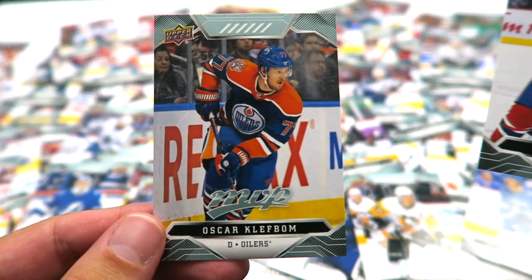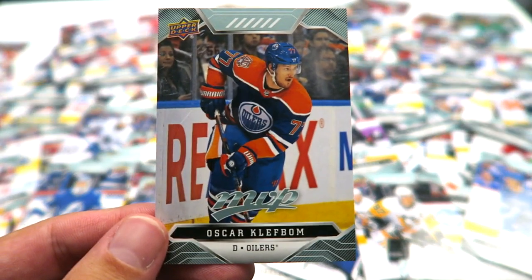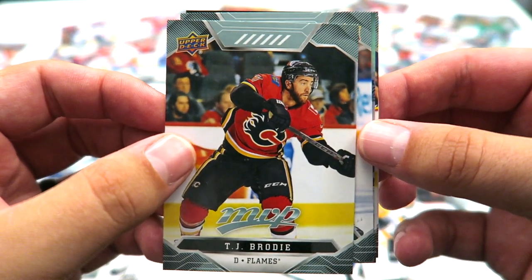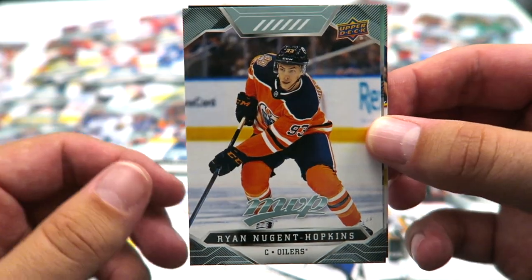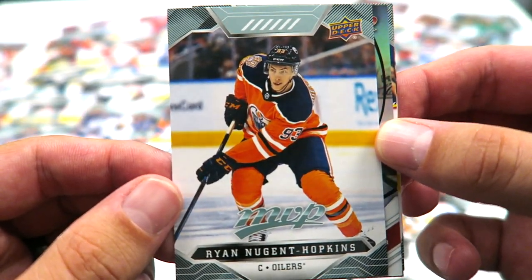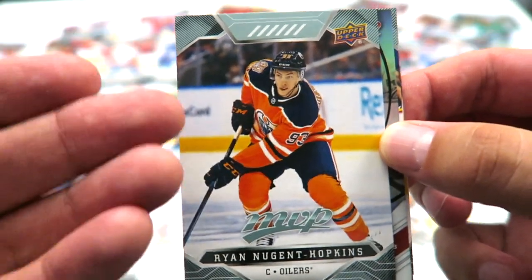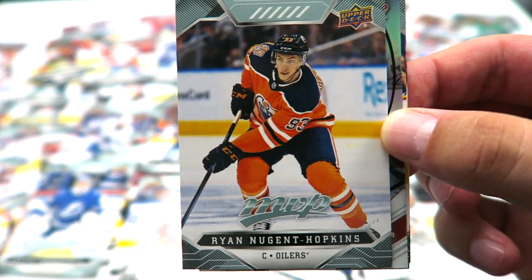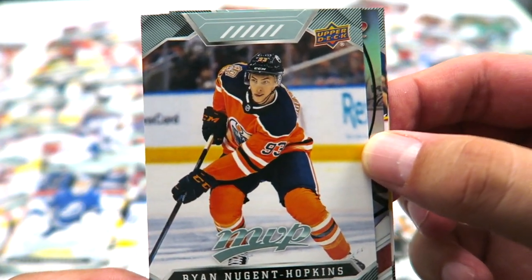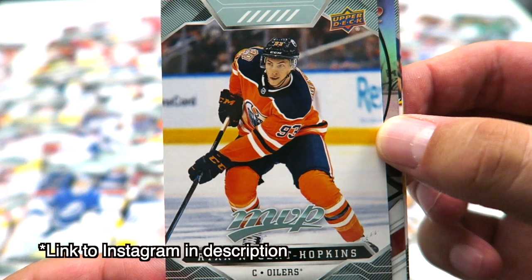Andrew Shaw and Oscar Klefbom. Only a few packs left here. TJ Brodie. Ryan Nugent-Hopkins — cool looking card, nice little action shot. I like to draw hockey art and I was inspired by action shots like this. You can check my Instagram — I've got some art of hockey players I've drawn in the past and I've been inspired lately to draw more.